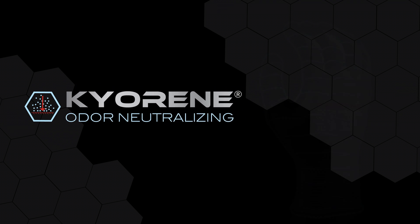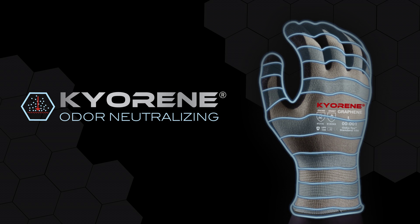Hey folks, today I'm going to tell you a little bit about the deodorizing property of our Kyrene gloves.